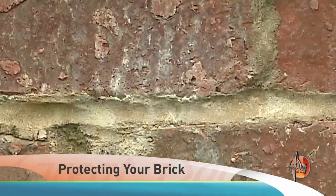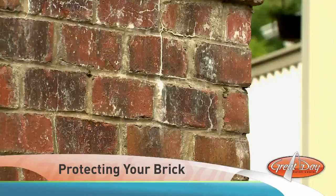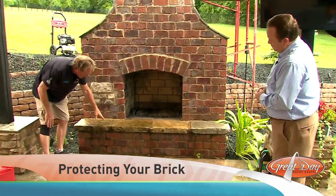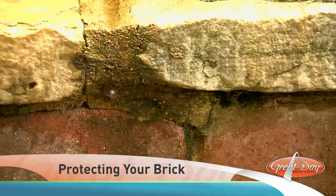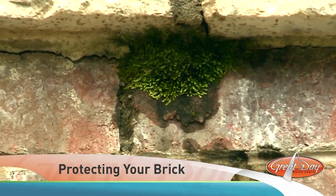Moss, mold, milky marks, missing mortar — these are the telltale signs that your brick might need some attention. When we get done, the colors of these stones will completely change. They're actually covered in mold, and here you can see it's so bad it's actually got a pretty good growth on it.